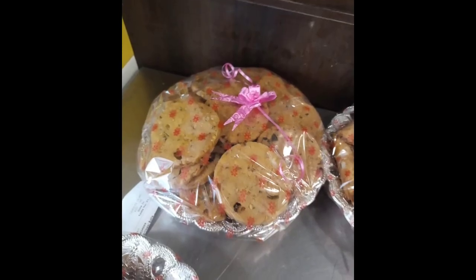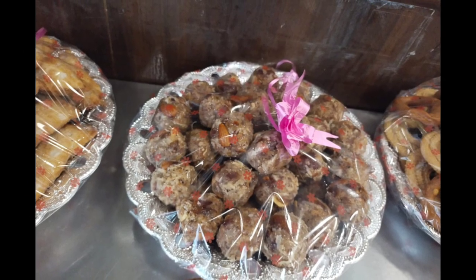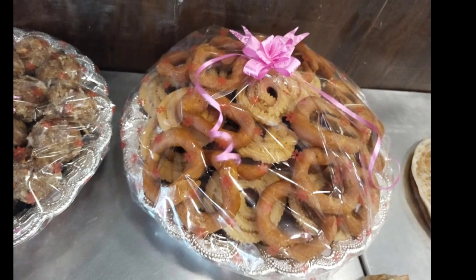For the functions we had ordered the chakli, the nipat, kajikai, and they will pack it like this. You can even ask for mass orders also for functions.